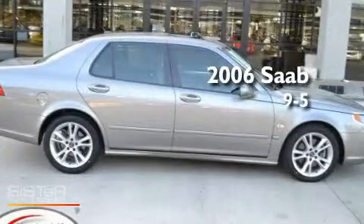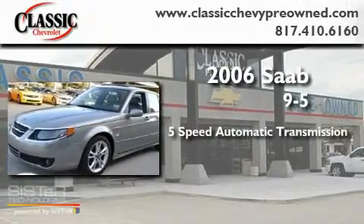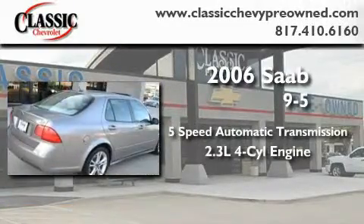This is a 2006 Saab 95. This car has a five-speed automatic transmission and an inline four-cylinder engine.